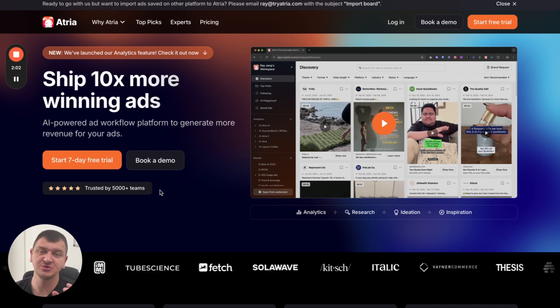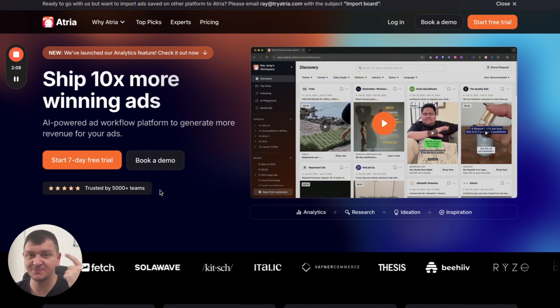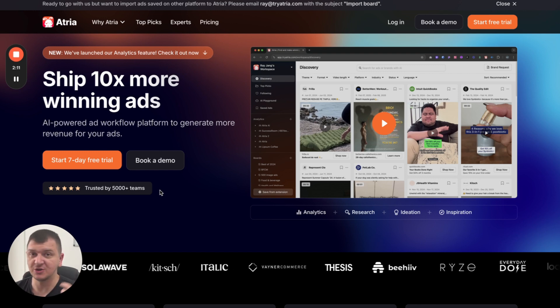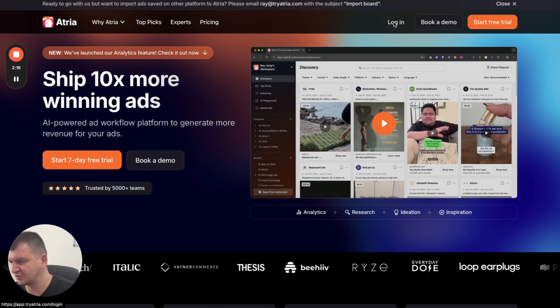You can connect Atria to your ad account and you can analyze your creatives based on spend, based on ROAS, based on CPA, etc. You can also analyze creative libraries. Let me just log in and show you what I mean.